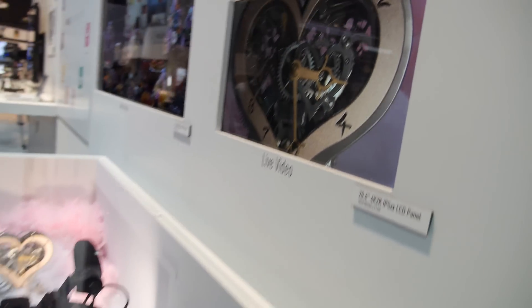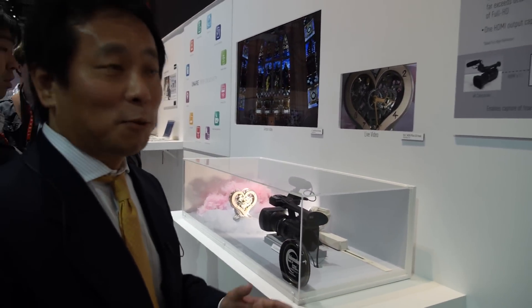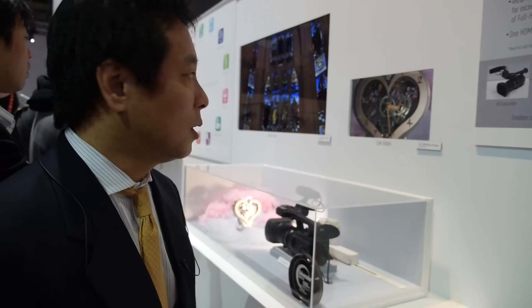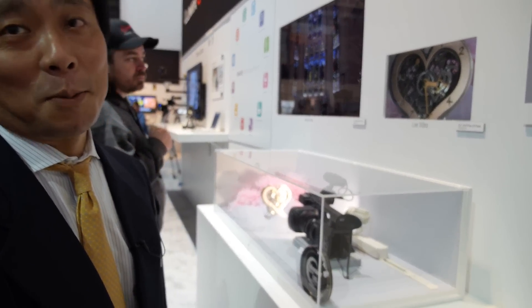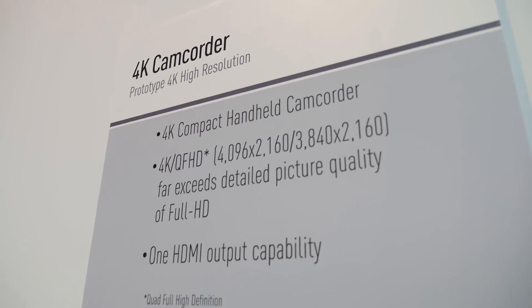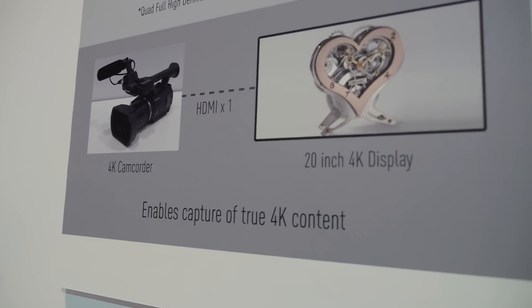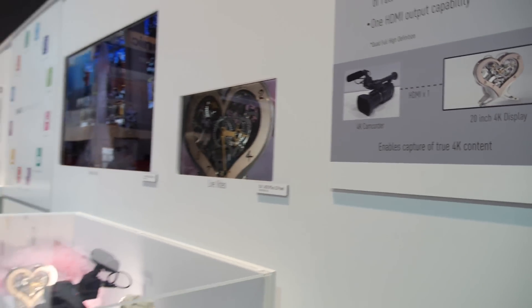So how soon can we buy this? We are internally discussing from a product planning standpoint and will try to make it available as soon as possible. The basic specification of the 4K camcorder uses HDMI 1.48.